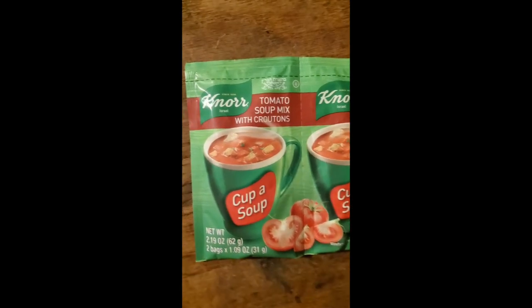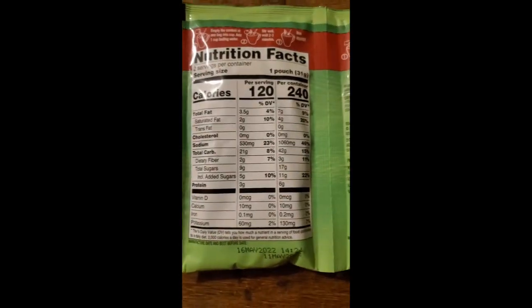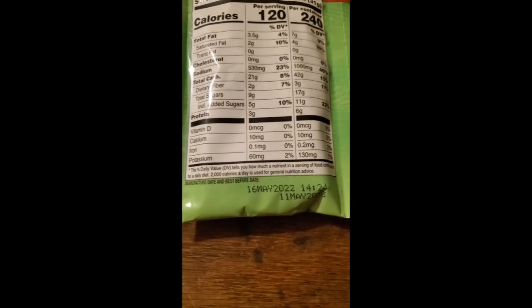This review is of Knorr brand tomato soup with croutons, cup of soup. It is kosher. Is there anything else? Probably not.